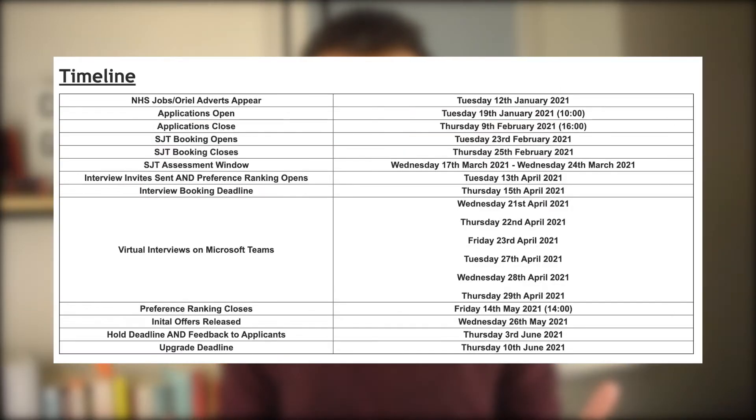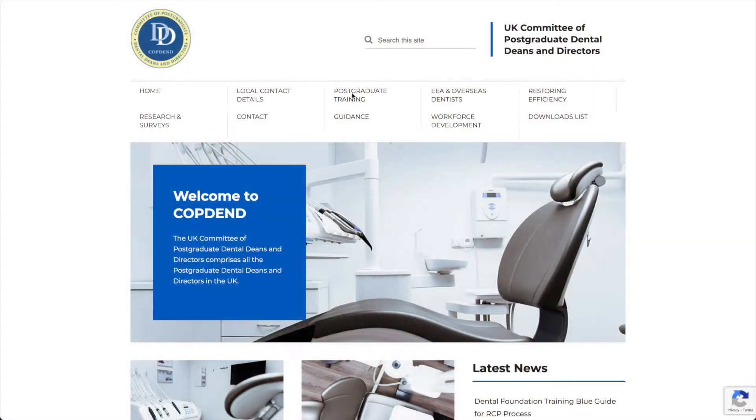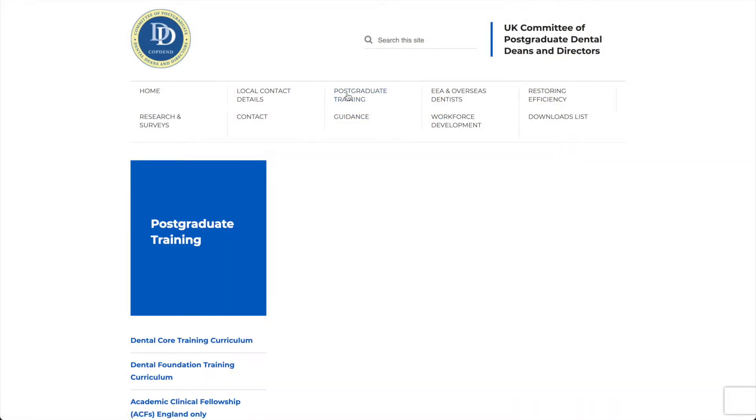The application timeline has been released. We have to treat this very carefully and take it with a pinch of salt. In this video we're looking at the application process and the steps involved. It's really important to stay up to date through the COPDEND website and the latest application guide that will be uploaded there.